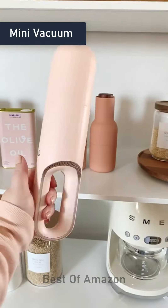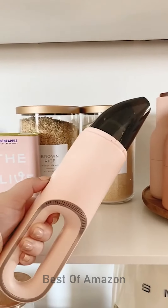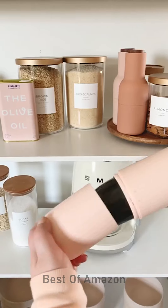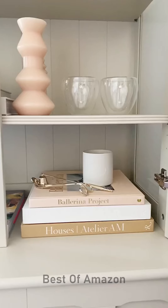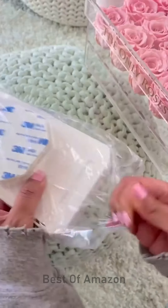Amazon gadgets I love. This gadget is actually a mini handheld vacuum. It's great for cleaning up small messes around your house when you don't want to take out your regular vacuum. It's super lightweight and sleek, wireless and portable, and when you're done using it you can stand it up or hang it up.